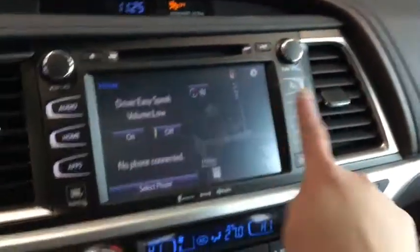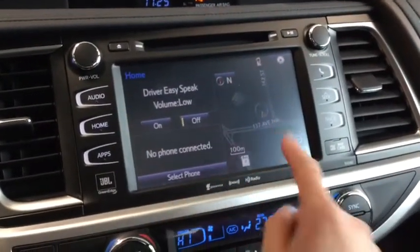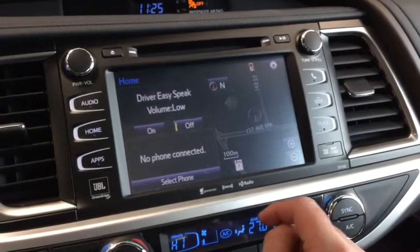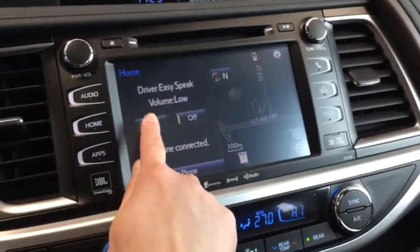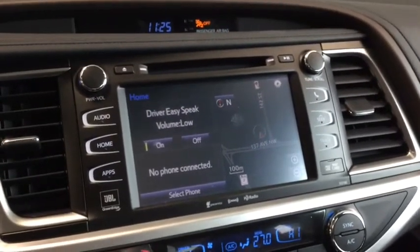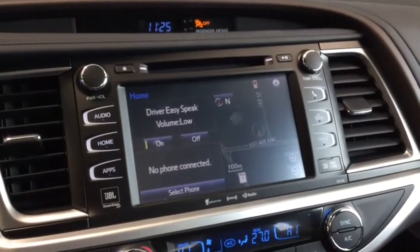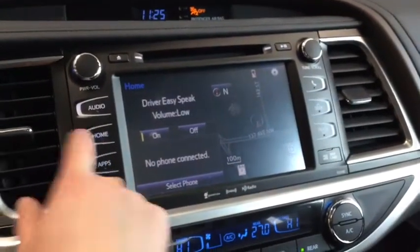Checking out your LCD screen, you do have your CD player on top, and right now it's open to the main menu where you can see your navigation system. You also have your Driver Easy Speak feature — a really fun option. Turning it on, you can hear your passengers and your passengers can hear you in the back. It's really super fun and handy so you don't have to strain yourself anymore.